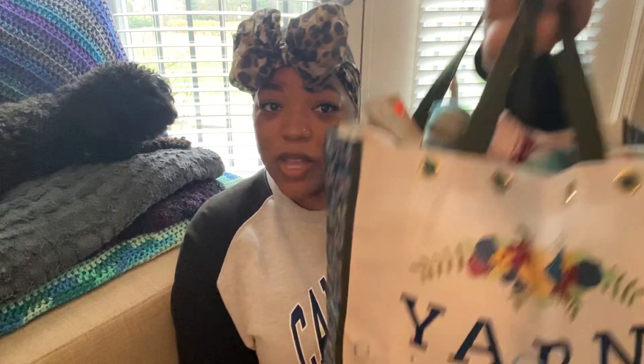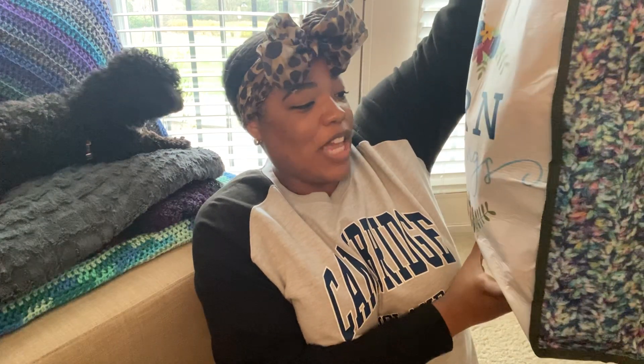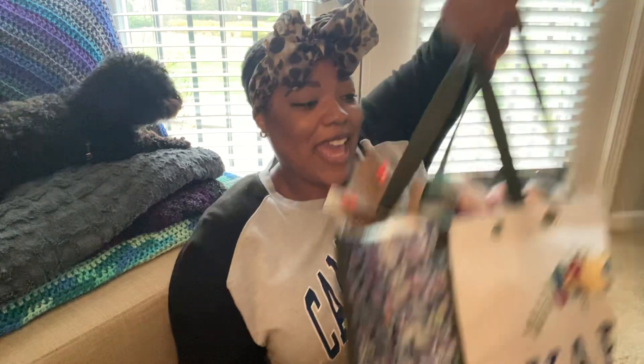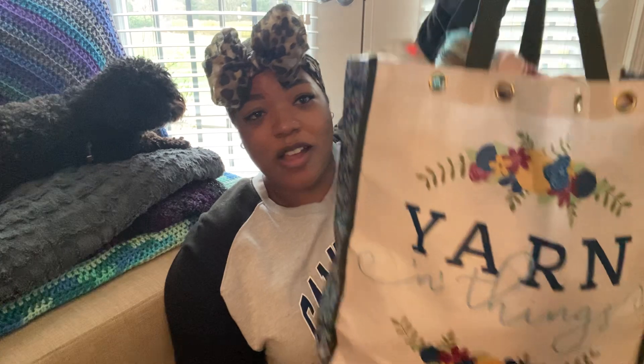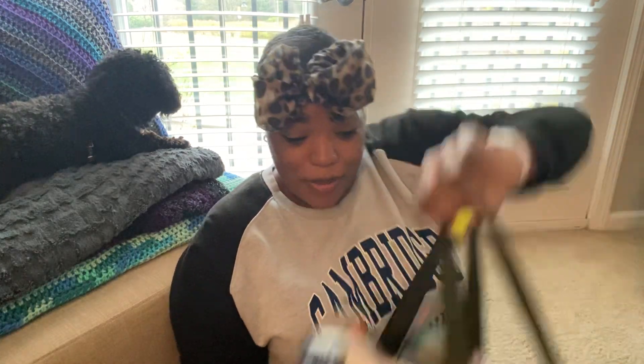Next up, this bag was also on clearance. It says 'yarn in things' and they had a lot of these on clearance. This was $1.24, and this is what all my yarn got put into.